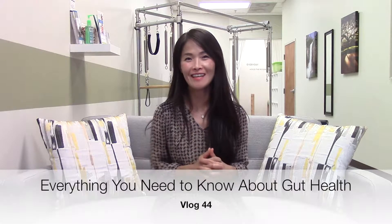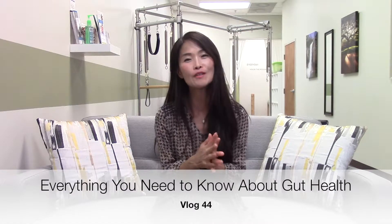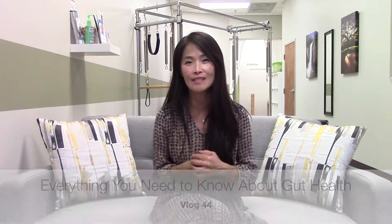Hi, this is Dr. Connie. I've been talking a lot about leaky gut lately and I want to go a little bit deeper so that you can understand why. Your gut is the second brain center of your body. It plays a role in so many functions in the body.